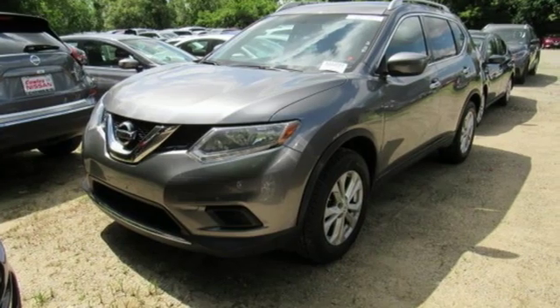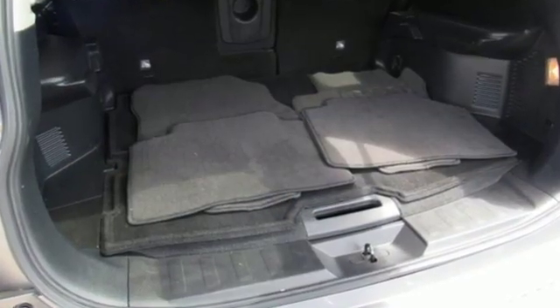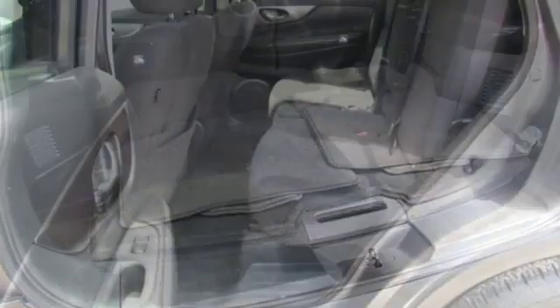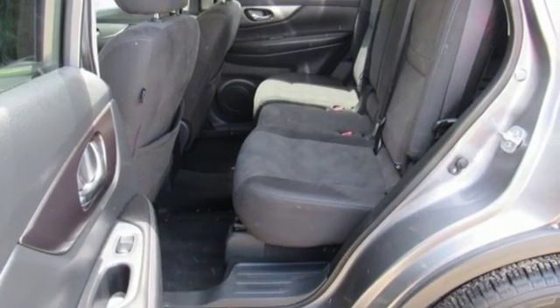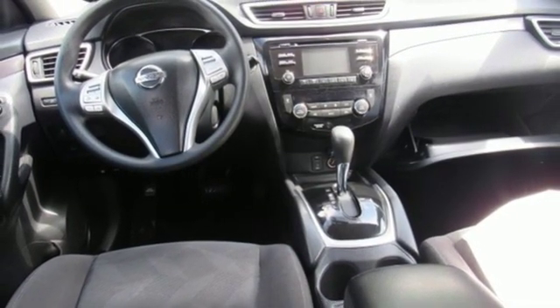New Car Test Drive notes the continuously variable transmission works well with the engine, quickly switching to an appropriate ratio for the driving conditions. Nissan excites the senses so you can enjoy the journey. There's even more to see in person — take it for a test drive today.